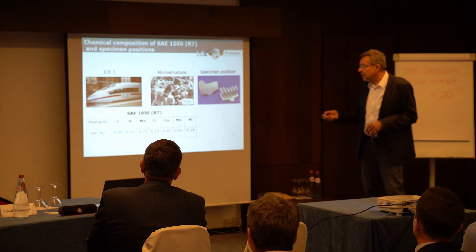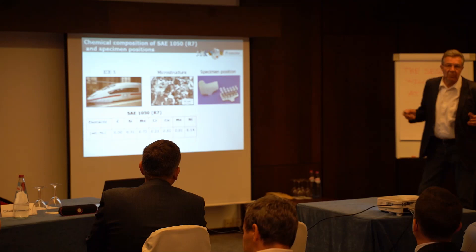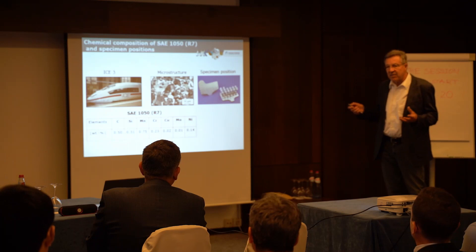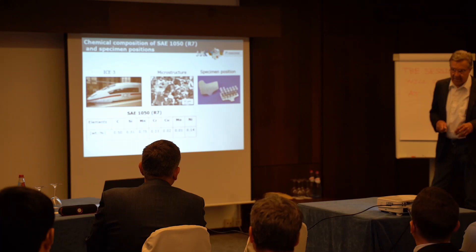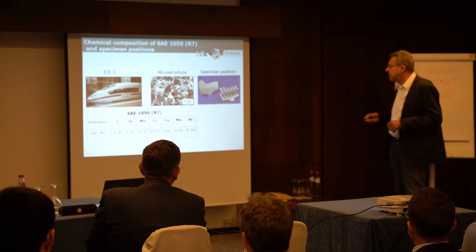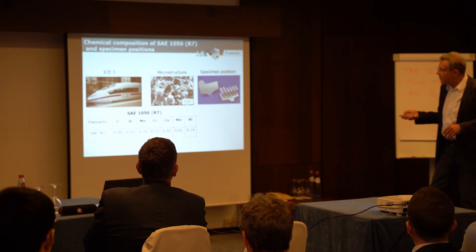The application of these tests is mainly focused on the German high-speed train. The material used for high-speed train wheels in Germany is a medium carbon steel with a carbon content of 0.5%. The same wheel system is used in France and Japan — everywhere high-speed trains run at 300 km/h or more. The specimens were taken from real wheels using water cutting to avoid any influence from the machining process.